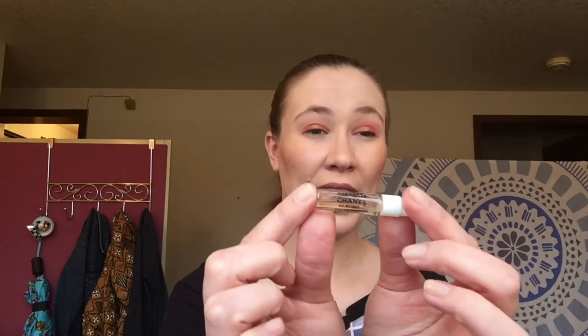The last thing in this month's bag is from Chanel — it is the Gabrielle perfume, and I actually really like this scent, so I'm excited to have it. I think I also got one from Sephora last month as well.